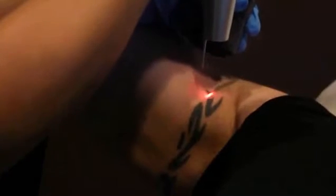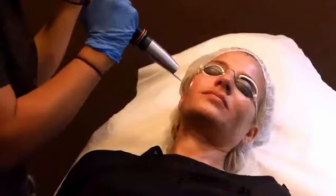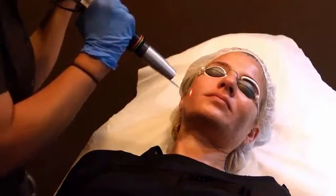Our laser tattoo removal is performed using state-of-the-art RevLight laser by a licensed certified skin care specialist. And with our guarantee program, you'll never pay more than your initial quote. We also offer laser hair removal and rejuvenating laser facials.